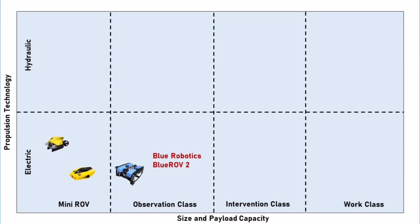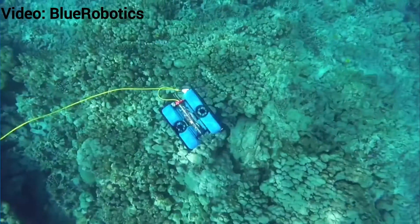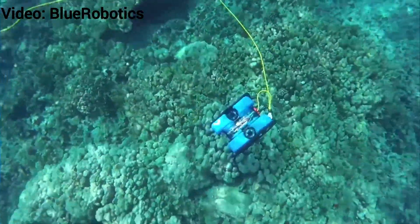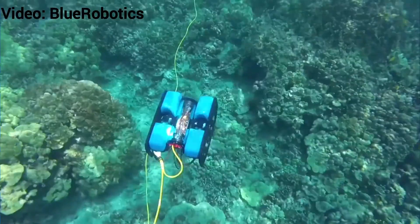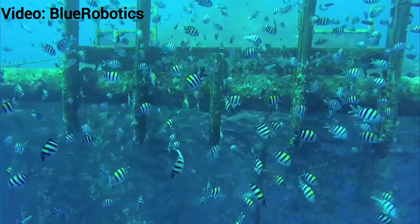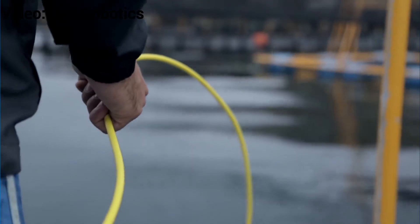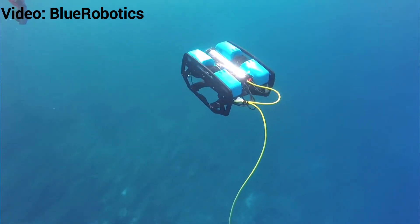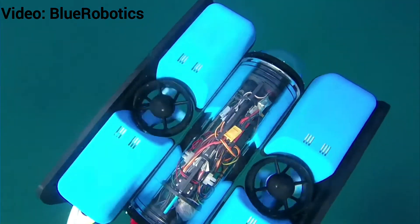If we go into observation class, we can start with a smaller observation class ROV — the famous BlueROV2, developed by Blue Robotics. They completely changed the robotics market. Before, ROVs were something expensive, only for special companies with a lot of money. The aim of Blue Robotics was really to democratize underwater robotics, and they put out this really cheap ROV that costs only around four to six thousand euros. It is now widely used in both industry and robotics research, because you can do a lot with this simple platform.